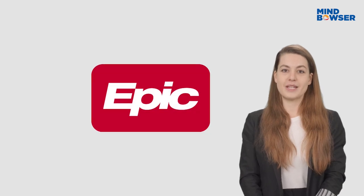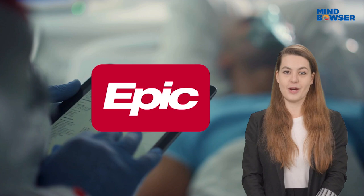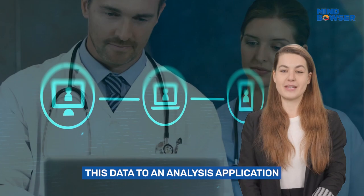Epic, a leading electronic health record system, holds valuable patient data. To unlock its potential for deeper insights, we need a secure, efficient way to transfer this data to an analysis application. Let's see how it's done.